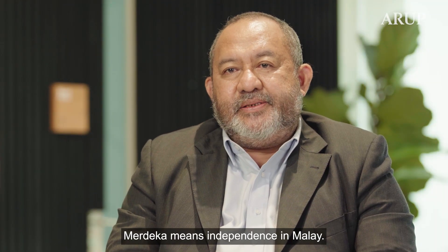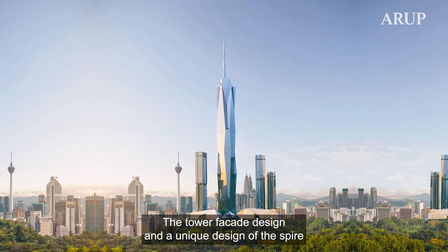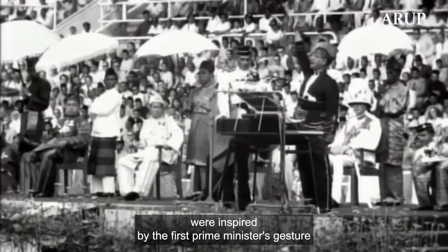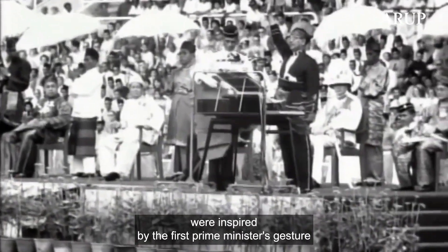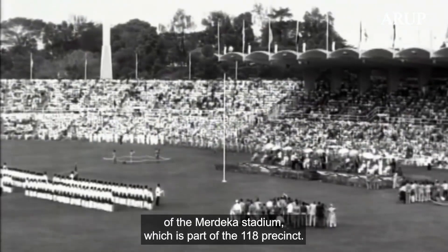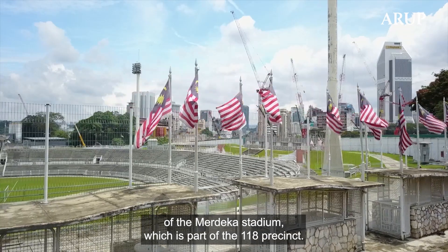Merdeka means independence in Malay. The tower facade design and the unique design of the spire were inspired by the first Prime Minister's gesture when he outstretched his hand during the proclamation at the Merdeka Stadium, which is part of the 118 precinct.